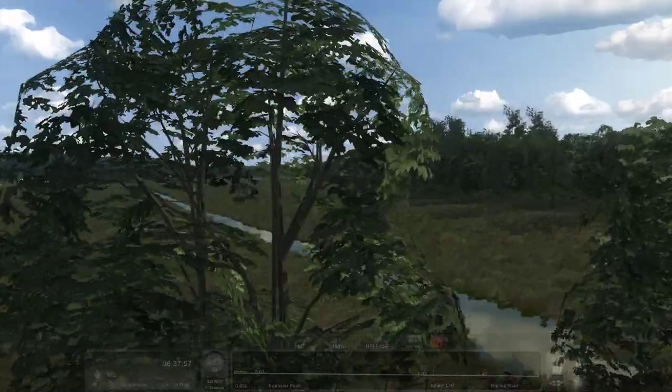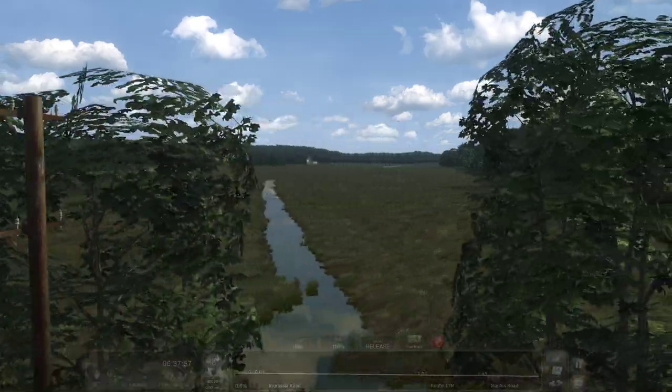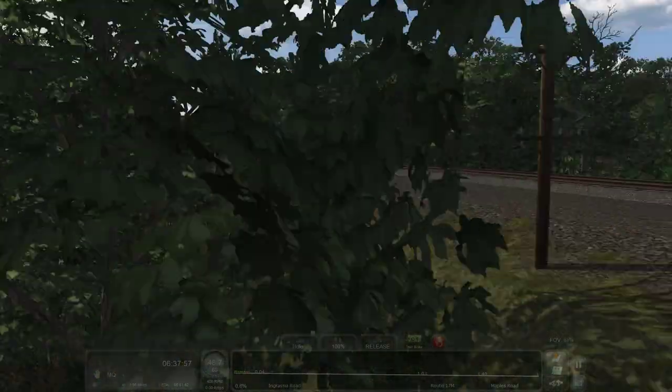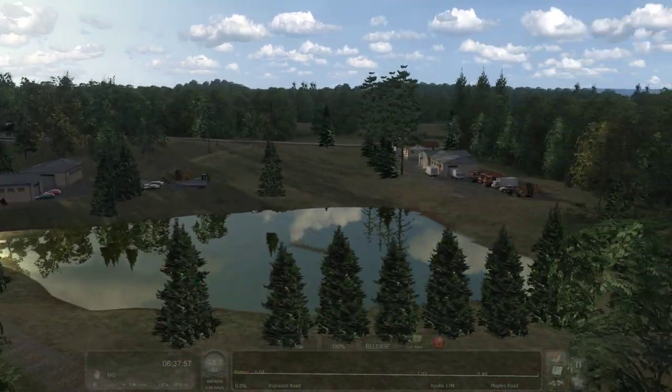Between here and Glenrock, I think. But that looks amazing. Big, nice, gradual curve.